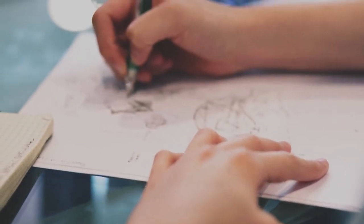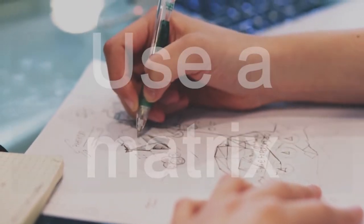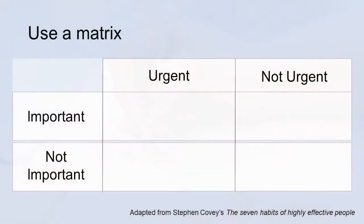One really helpful way of visualising all of these things is to use a matrix. We've adapted this from Stephen Covey's book The Seven Habits of Highly Effective People.